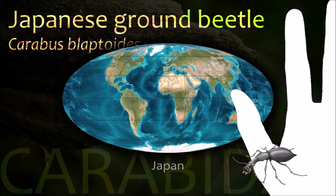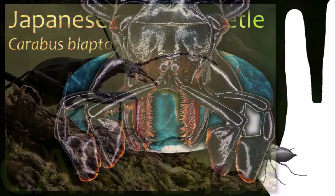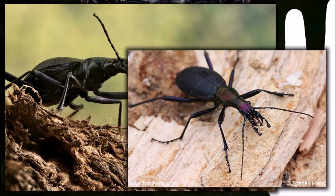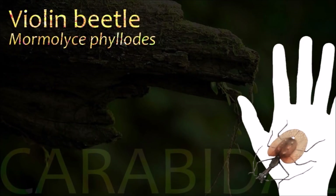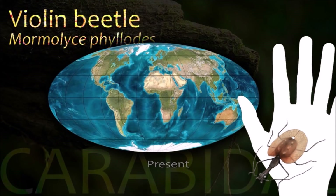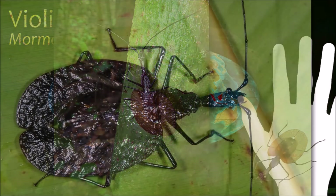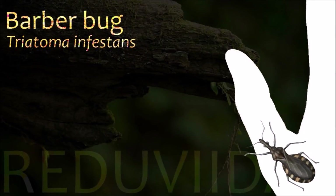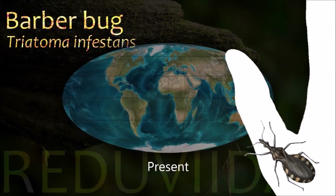Carabidae is one of the ten largest animal families with more than 40,000 species worldwide. Common habitats are under the bark of trees or among rocks by the edge of ponds and rivers. Most species are carnivorous and actively hunt for any invertebrate prey they can overpower. Ground beetles evolved in the latter Triassic, having separated from their closest relatives by 200 million years ago.